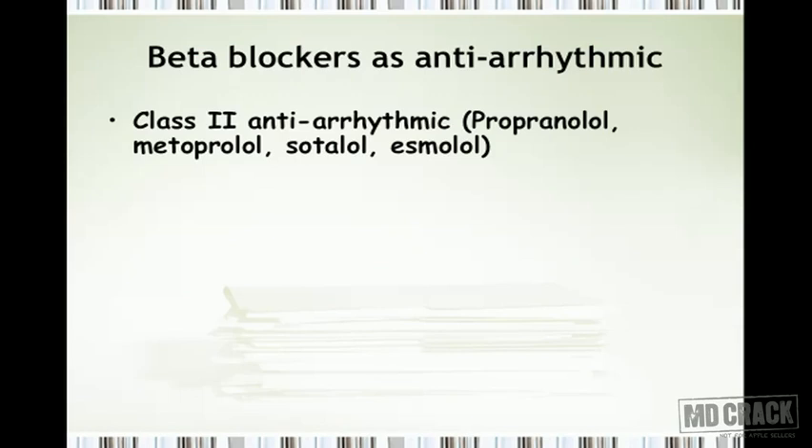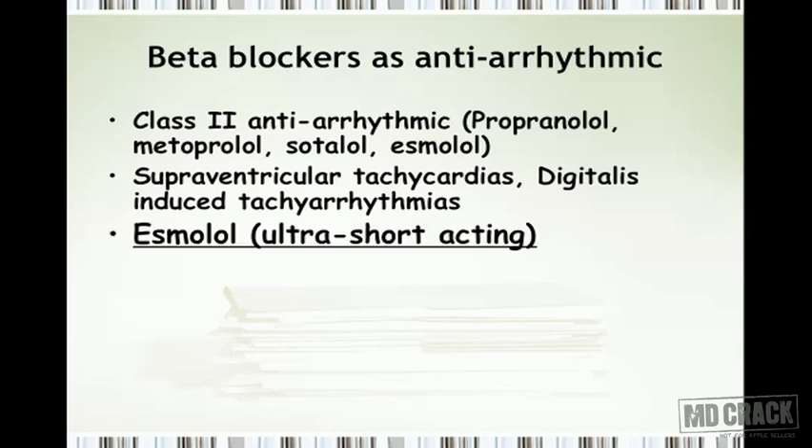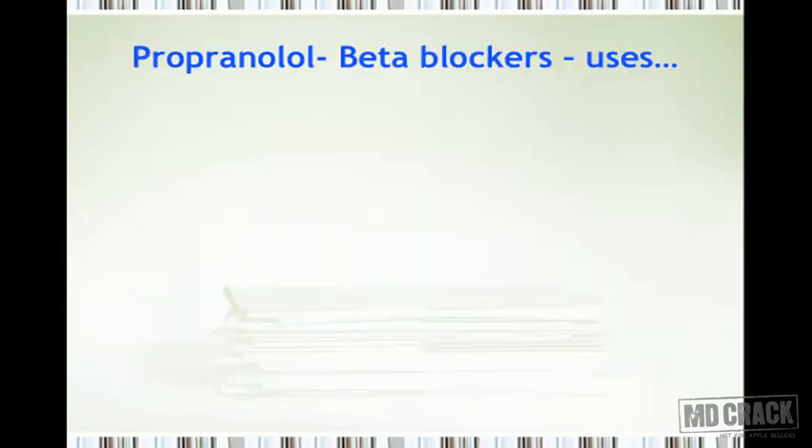Beta blockers as antiarrhythmic agents are very important — they are class 2 antiarrhythmic agents. Propranolol, metoprolol, sotalol, and esmolol are the key antiarrhythmic drugs, preferred in supraventricular tachycardias and digitalis-induced tachyarrhythmias. Esmolol is an ultra-short-acting agent used for critical arrhythmias — including acute arrhythmias in critically ill patients, intraoperative and postoperative arrhythmias, post-myocardial infarction arrhythmias, sudden death after AMI, and arrhythmias associated with cardiac catheterization.